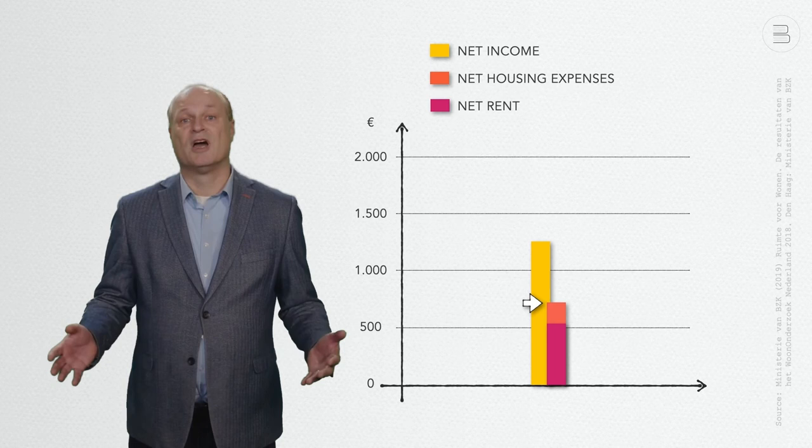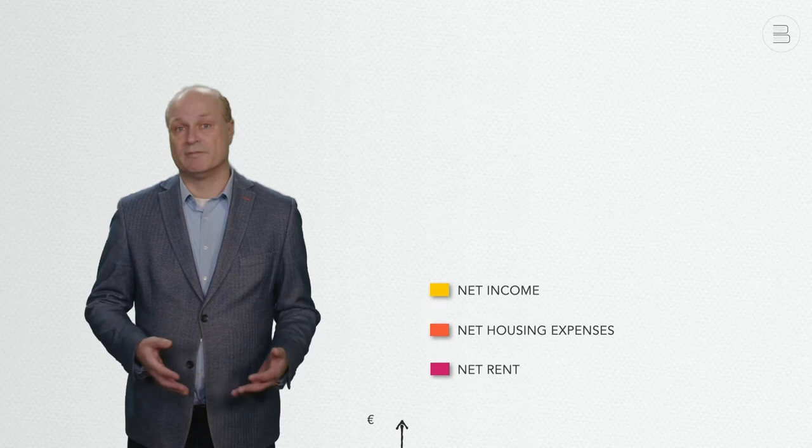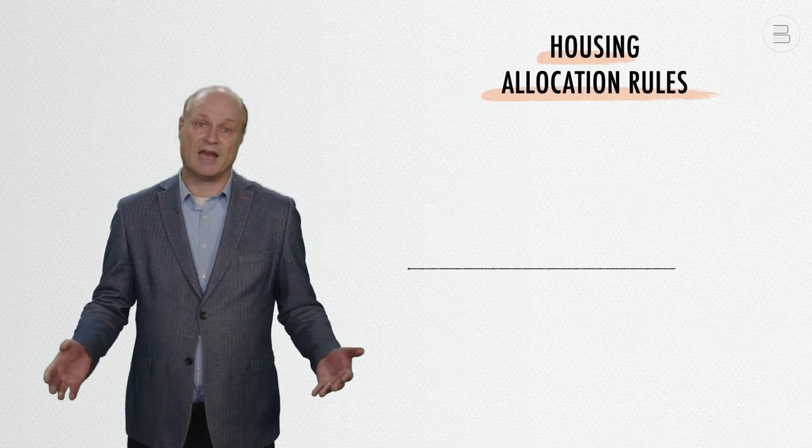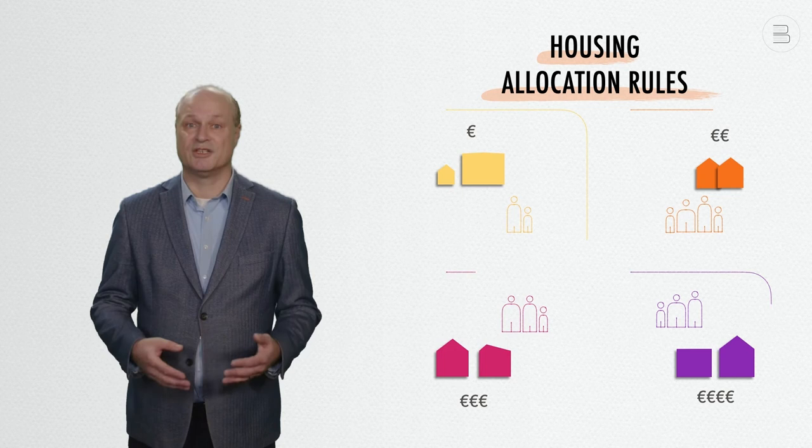After paying their housing costs, many of these households do not have sufficient money left to cover their basic expenses, meaning they live in poverty. The housing allocation rules try to limit housing expenses by allocating the cheapest social rental dwellings to households with the lowest incomes. However, the downside of this is an increasing spatial segregation and the emergence of pockets of poverty.